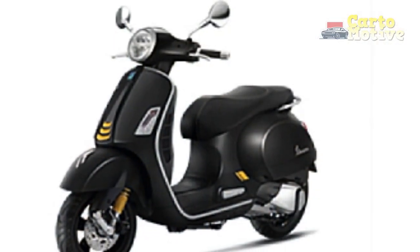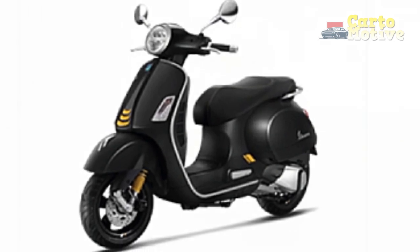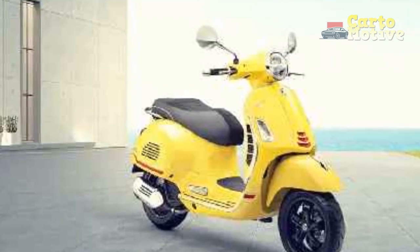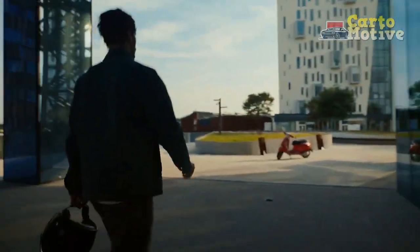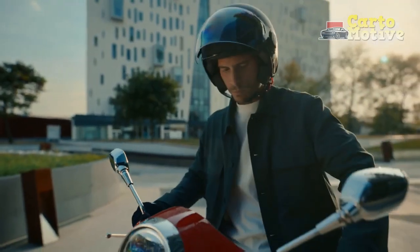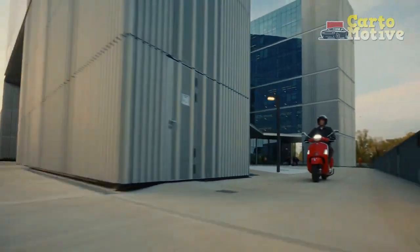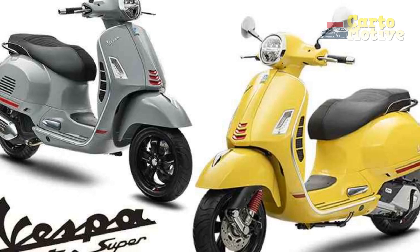Customization and Personalization. One of the most captivating aspects of the Vespa GTS Super 300 is its potential for personalization. Vespa offers a plethora of accessories, color options, and aesthetic enhancements that allow riders to tailor their GTS Super 300 to reflect their individual style. From custom leather seats to chrome detailing and unique paint schemes, every Vespa GTS Super 300 can be a distinctive expression of its owner's personality.